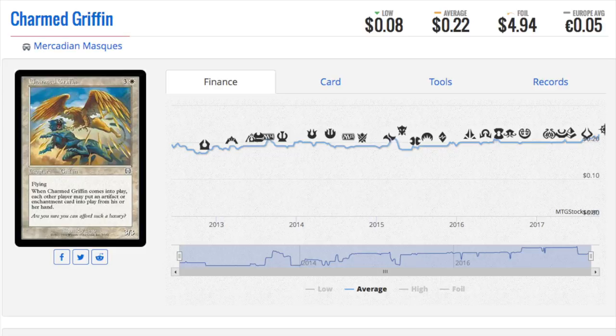Anyone who played during Mercadian Mask — the foils were not that valuable. You did know about Rishadan Port, it was one of the best cards in the block. And you did know about Dark Ritual, Brainstorm, Counterspell — you knew that they were very expensive foils, but you did not know about this one because it was recent. This went from $0.25 to $0.50 in foil to $5. I see this happening with a lot of Mercadian Mask, and I don't see it stopping any time.